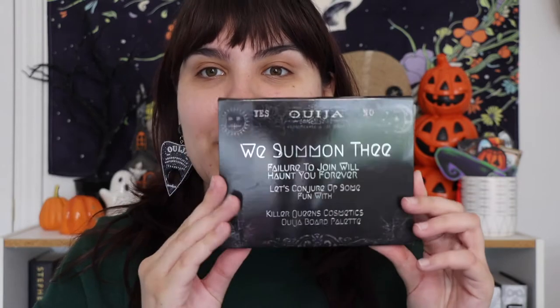Hello my friends and welcome back to my channel, or welcome if you are new. My name is Erin and today we are testing a new indie brand — new to me at least. I don't know how new they are, but a new indie brand to me, and that is Killer Queen's Cosmetics. I had never heard of them before. I found them scrolling through Instagram looking for a specific palette, and I saw they had one themed like I was hoping, so I decided to pick it up. This is their Ouija palette.